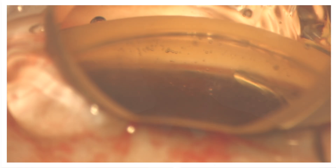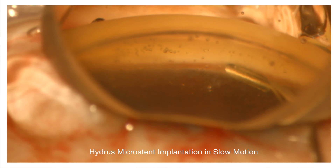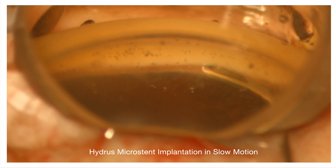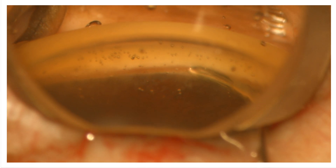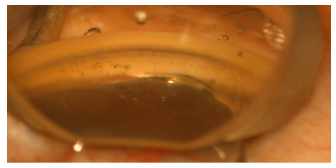Now I'd like to show you a typical Hydrus insertion in slow motion. We're looking through the gonio prism and you can see the cannula enters the trabecular meshwork, 100 microns. I'm at 15 degrees up. Start to deliver the Hydrus, the first window. Now I level off so the trajectory matches the canal.